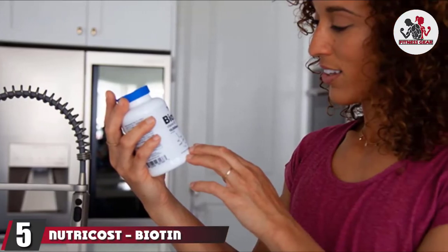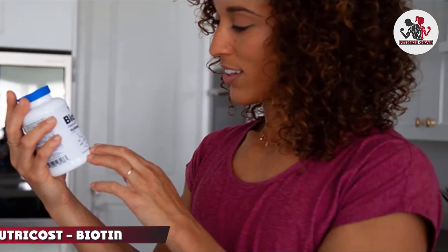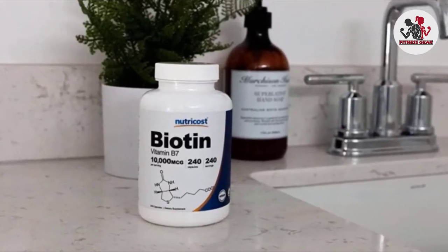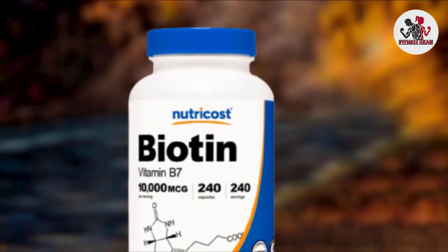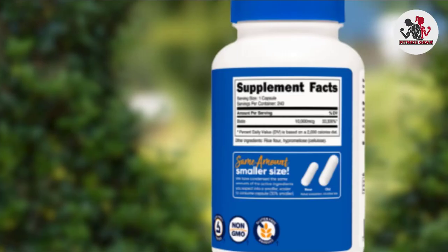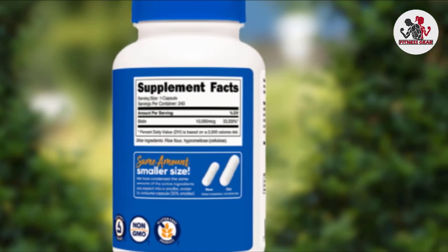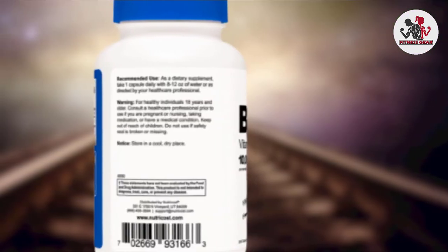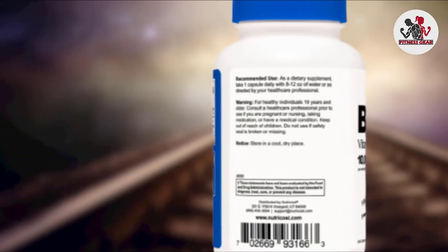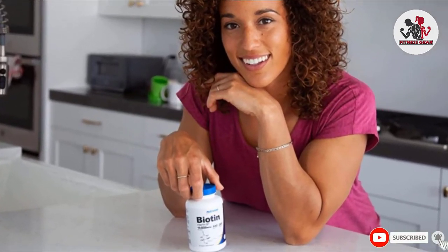The number five position is held by NutriCost Biotin. NutriCost's vegetarian biotin capsules are formulated to help boost low levels of vitamin B7. Each bottle contains 240 capsules per serving, all containing 10,000 mcg of biotin. Other ingredients include rice flour and hypromellose. The supplement is non-GMO, free from gluten, and third-party tested in a GMP-compliant, FDA-registered facility. NutriCost recommends taking one to two capsules a day with 8 to 12 ounces of water and a meal for optimal results.